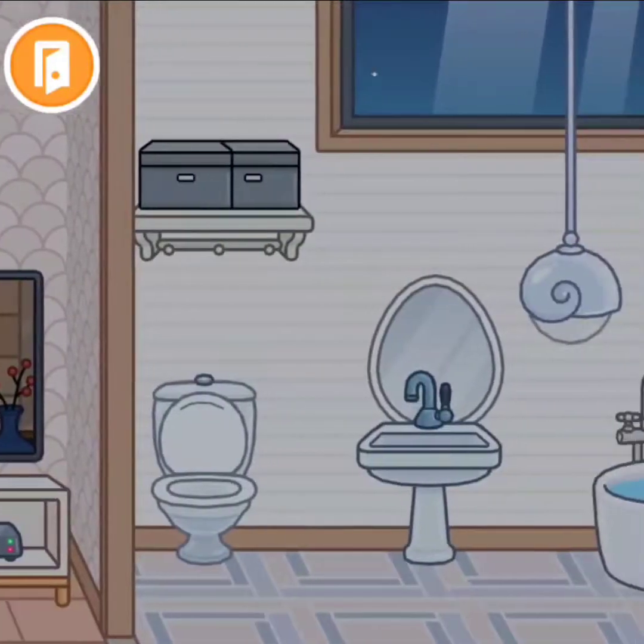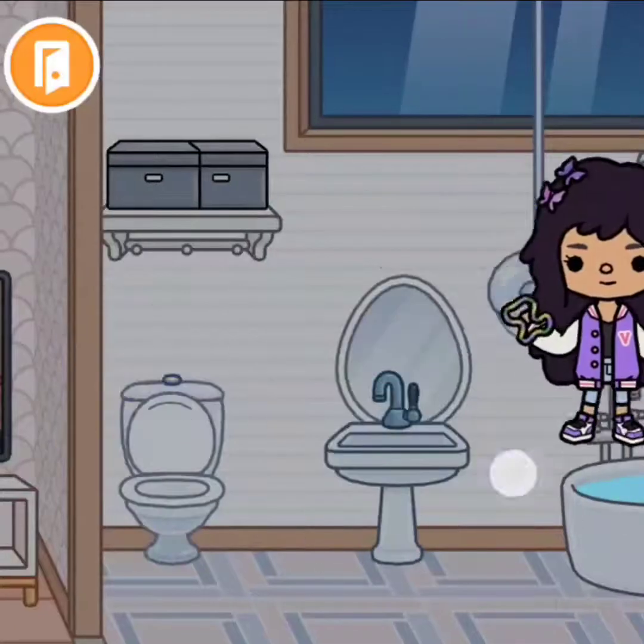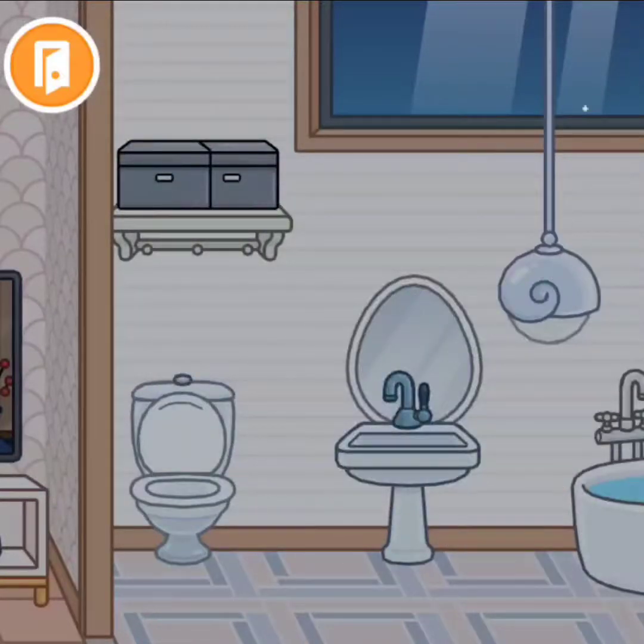Over here, everybody is sleeping right now — it is nighttime when I'm doing this, so I'll be quiet for my parents' room. This is the main bathroom: storage, toilet, mirror, sink, shower, and bath. Then there's the bed, storage area, cubbies, closet, and a safe.